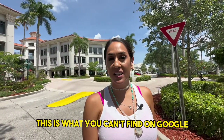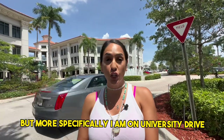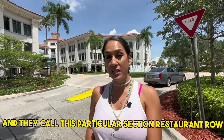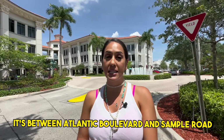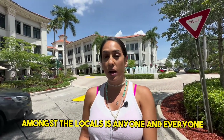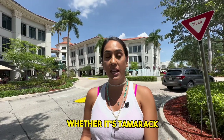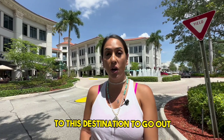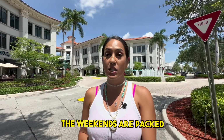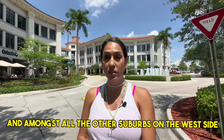This is what you can't find on Google. I am in the downtown Coral Springs area, more specifically on University Drive, and they call this particular section 'Restaurant Row.' It's known amongst the locals — it's between Atlantic Boulevard and Sample Road. Anyone and everyone, not just in Coral Springs but also neighboring suburbs like Tamarac, Sunrise, and Parkland, will travel here for date night, family night, or the weekends. The weekends are packed. This is one of the biggest hot spots in Coral Springs and amongst all the suburbs on the west side.